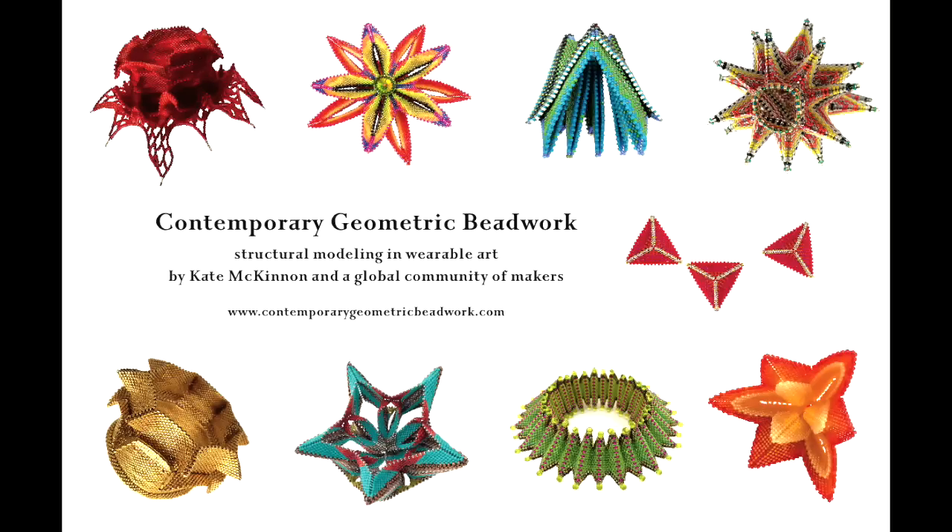Hello, my name is Kate McKinnon, and I'm here to introduce my project, Contemporary Geometric Beadwork. We're doing structural modeling and wearable art, which is to say we're making fine craft jewelry that we use to model the structures of creation and interact with a variety of fields.